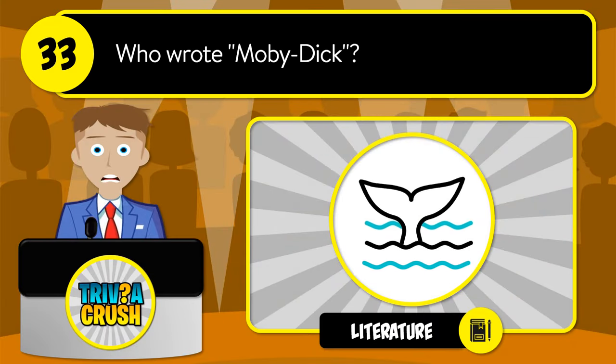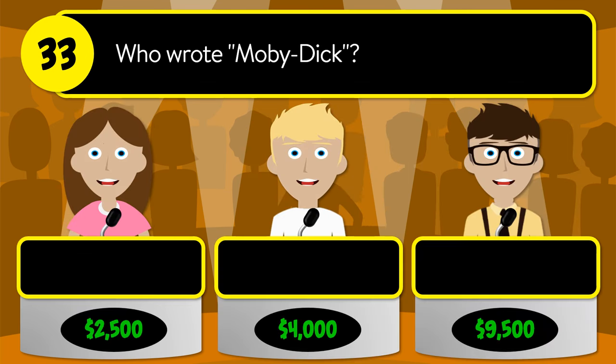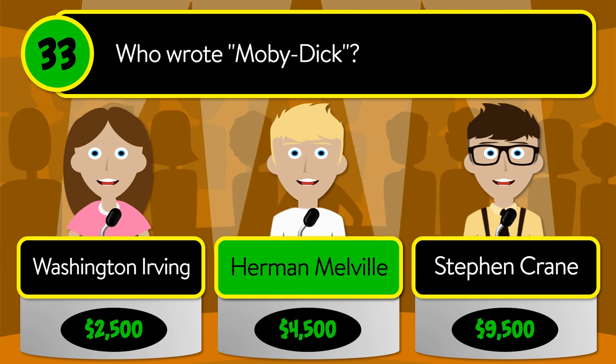The correct answer is Brasília. Question number thirty-three: who wrote Moby Dick? Was it Washington Irving, Herman Melville, or Stephen Crane?